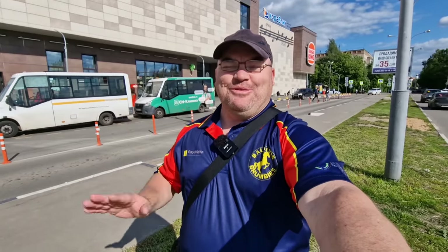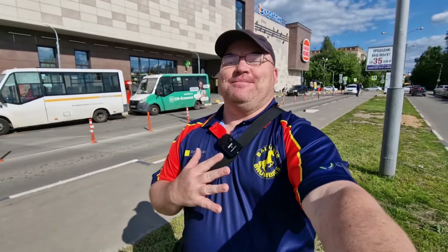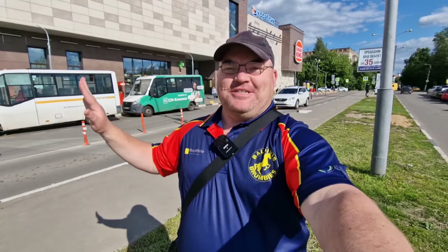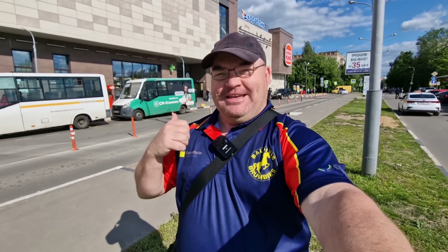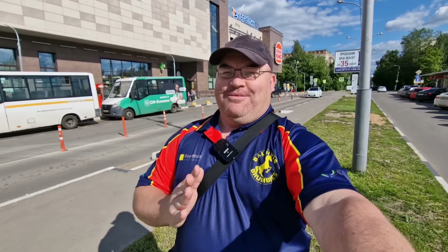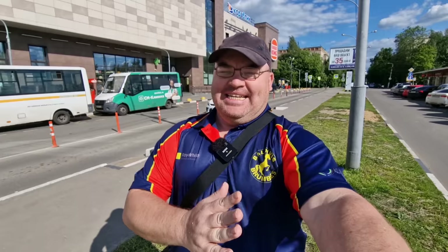Hi everybody and welcome to Traveling with Russell, welcome to a new video and welcome to Moscow region. I'm not in the center of Moscow today, I'm actually out in the suburbs right where I live. This is my main shopping center behind me, Melodia shopping center. There is actually a nice big supermarket in there but we're not going to that - we're going to check out a typical Russian supermarket, Magnit.